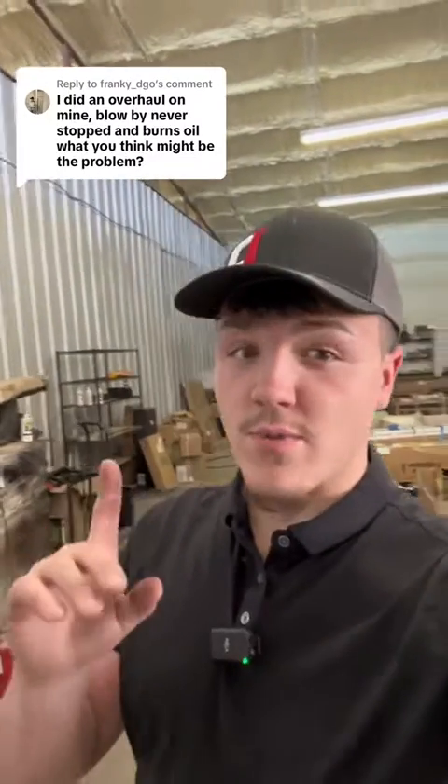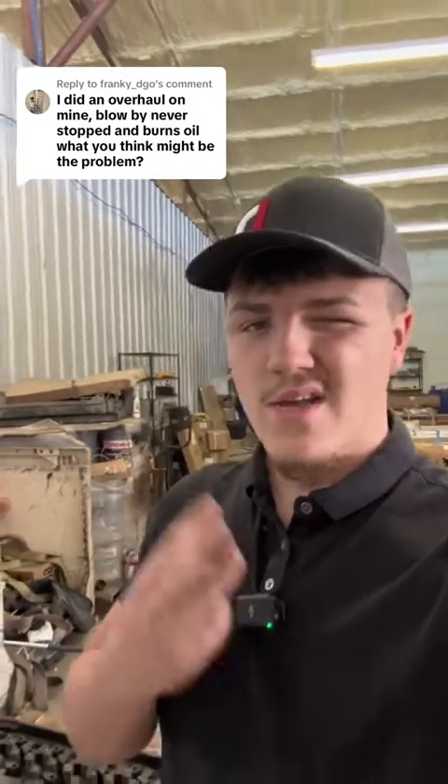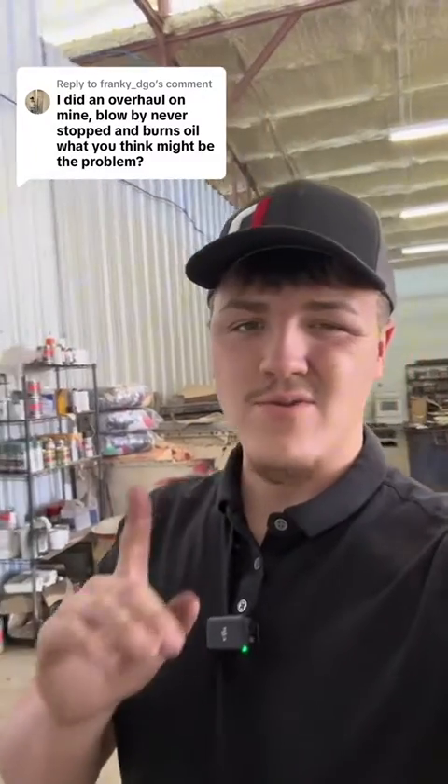I recently did an overhaul on my truck. The blow-by never stopped and it never stopped burning oil. What do you think it could be? There are three things it could be. The first one is pretty unlikely, but it could be a crankcase ventilation filter that is allowing you to still build blow-by and push it out somewhere.